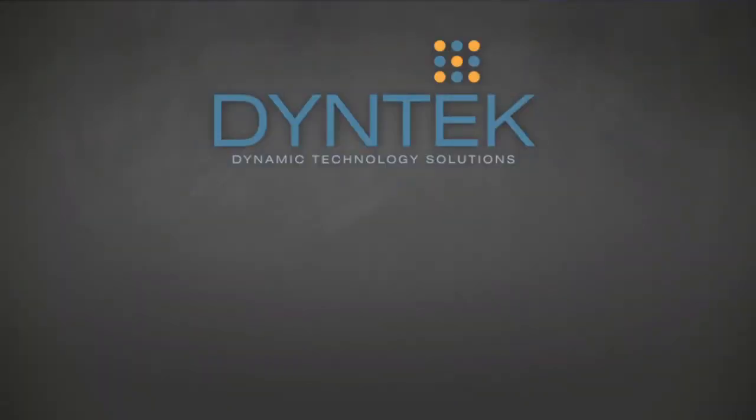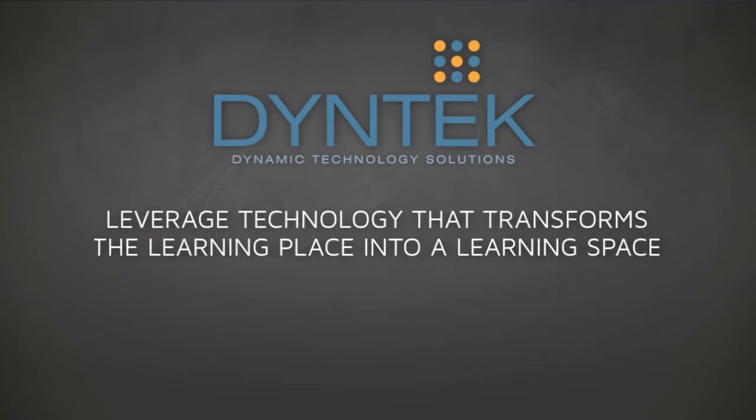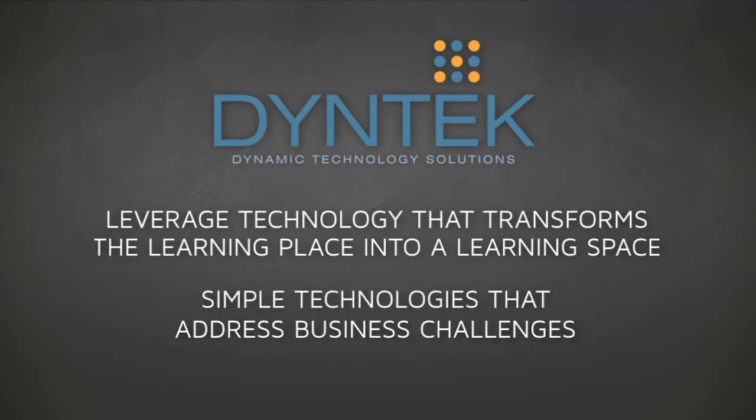At Dyne Tech we overcome these business challenges by leveraging technology that transforms the learning place into a learning space, and how we do that is providing simple technologies that address business challenges instead of IT challenges.